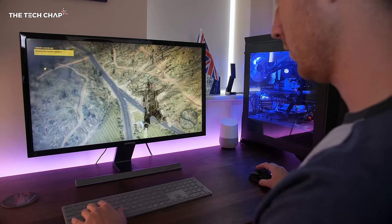I've put a list of my favourite and recommended 4K monitors in the description below this video if you want to find out more.